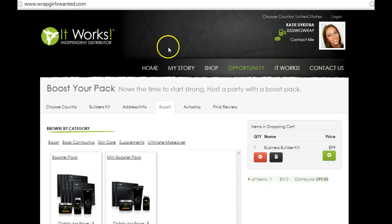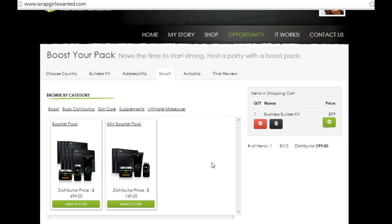The next step is to boost. Now we all know that in your $99 kit with the 4 body wraps, those are going to go super fast, so we want to make sure you're not left empty handed. We give you the option of either choosing a booster pack or the mini booster pack. You're going to save $216 with this package, and they'll give you enough for 5 to 7 parties. The mini booster kit will save you $114, and you're going to get enough for 2 to 3 parties. You can also choose things a la carte by choosing through different categories that we have.